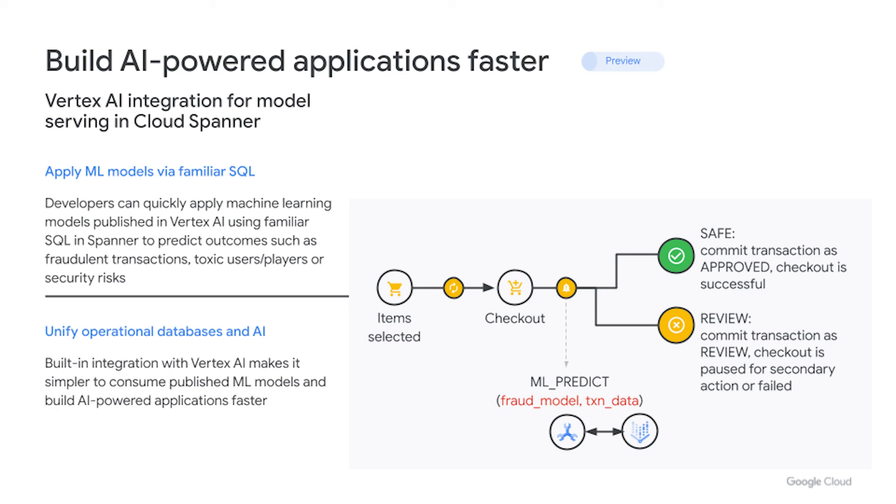Finally, for customers who want to incorporate AI into the data-driven decision-making process, we are happy to announce the preview for Vertex AI integration for model serving in Cloud Spanner. Built-in integration with Vertex AI unifies operational databases with AI, making it simpler to consume published machine learning models and build AI-powered applications faster. As shown in the sample retail checkout process, fraud detection is part of the same database transaction and the appropriate action is taken as part of the checkout process — this is just a few lines of SQL to register the Vertex AI model and run the model using the MLPredict function.